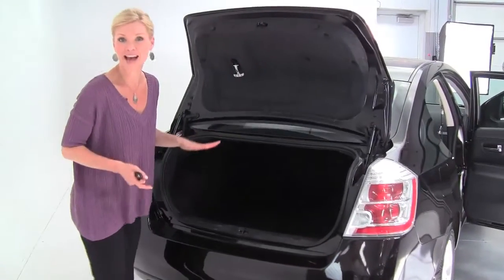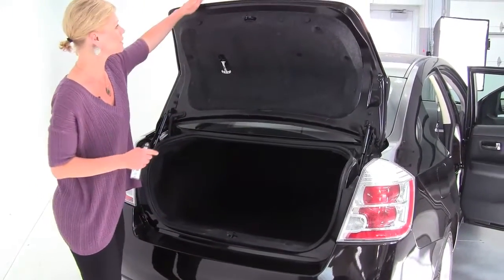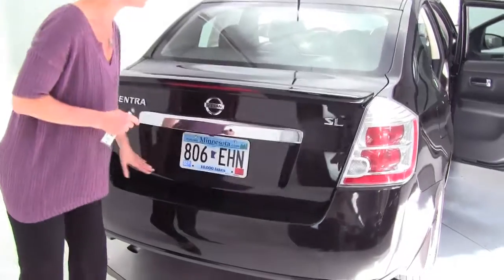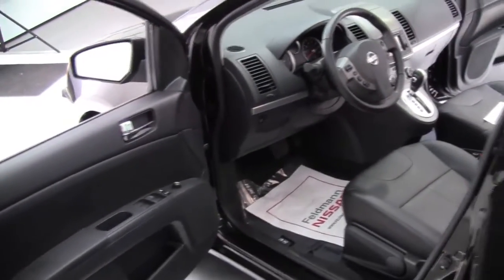Sentra is our compact sedan, but that said, huge spacious trunk. This happens to be ultra, ultra clean. Low miles as well — of course it's only a 2011, right? Our customer traded this in; she decided she wanted to drive a Rogue, so that's exactly what she got.